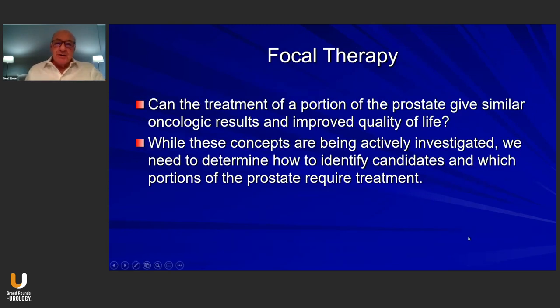That has spurred interest in focal therapy. Can the treatment of a portion of the prostate give similar oncologic results and improve quality of life? While these concepts are being actively investigated, we need to determine how to identify candidates and which portions of the prostate require treatment.